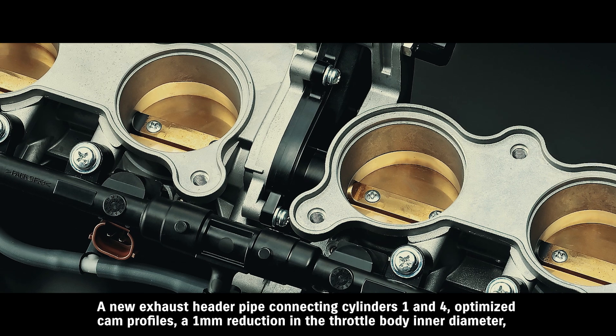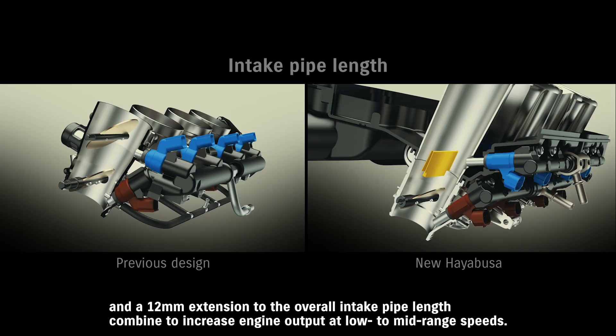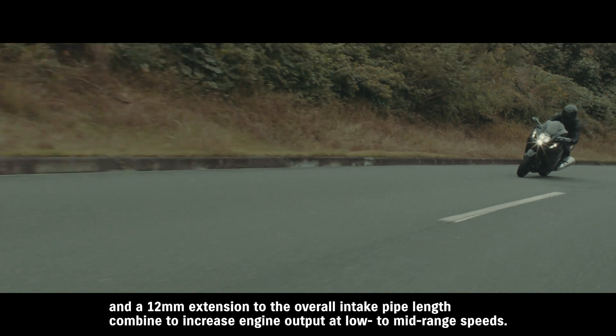A one millimeter reduction in the throttle body inner diameter and a 12 millimeter extension to the overall intake pipe length combine to increase engine output at low to mid-range speeds.